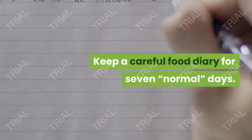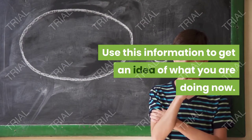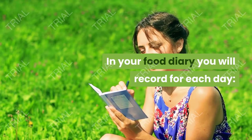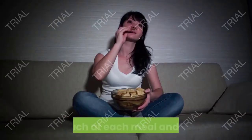Step one: find out what your diet is now. Step two: keep a careful food diary for seven normal days. Use this information to get an idea of what you are doing now. Step three: in your food diary, you will record for each day what you are eating and how much.